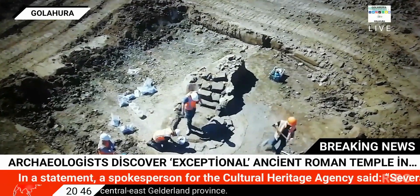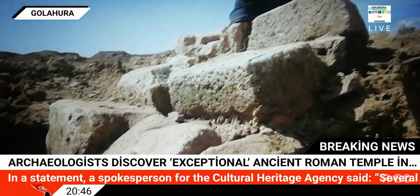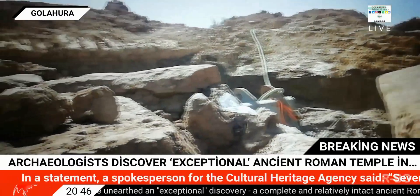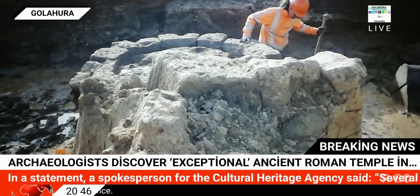At least two temples have been identified among the ruins, with one being a Gallo-Roman commune temple with colorfully painted walls and a tiled roof. The second temple, which stood a few feet away from the first, was smaller but also sported beautifully painted walls, the Cultural Heritage Agency said.